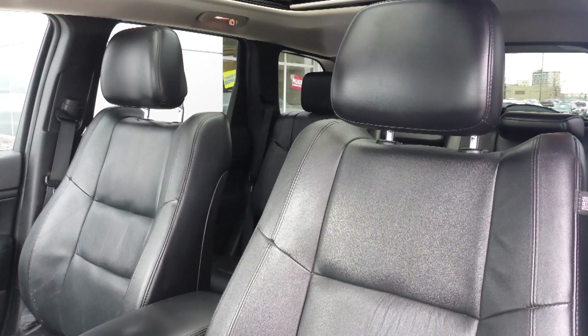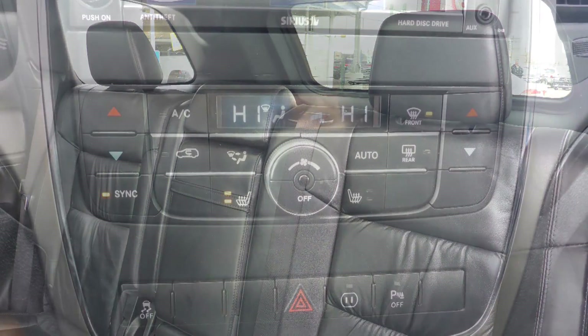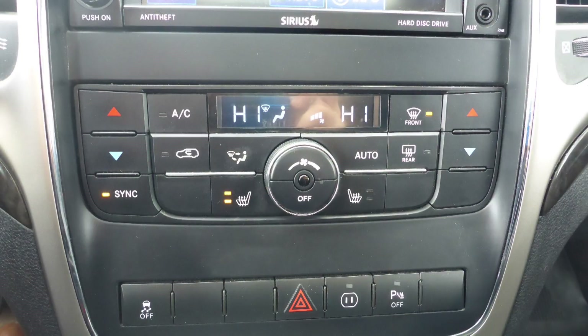Also Deb, the interior features all leather seating with premium stitching and rear folding seats. As well, the front seats are heated.